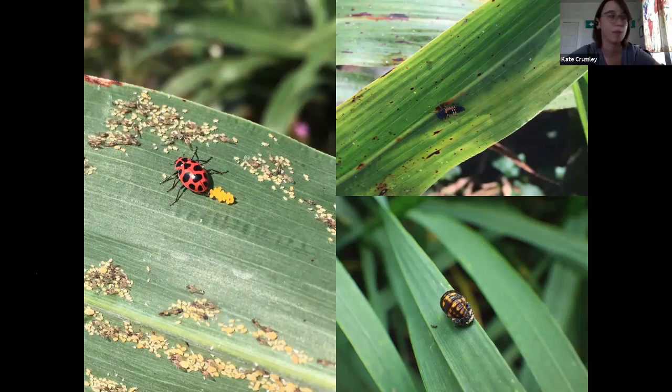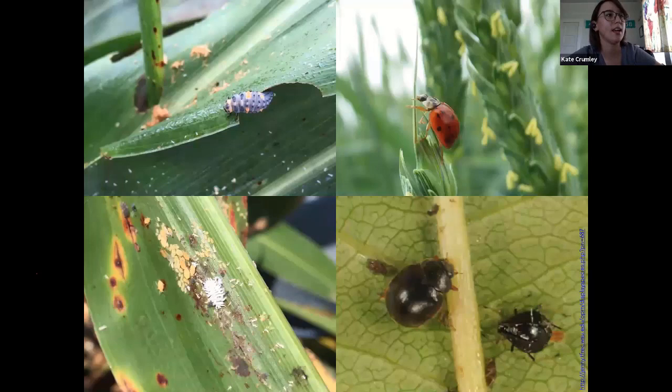That top one there is the multicolored Asian lady beetle — they're still predatory. And then the smaller one with white fuzzy stuff all over it, that's one of the mite destroyers. They're a very small lady beetle but they do a lot of damage. You can see the adult there next to a parasitized aphid — they're pretty little, but they do a lot of good in row crop. I see them in heavily aphid-infested stuff or in corn that's got a mite infestation. These guys really bulldoze through those mites.